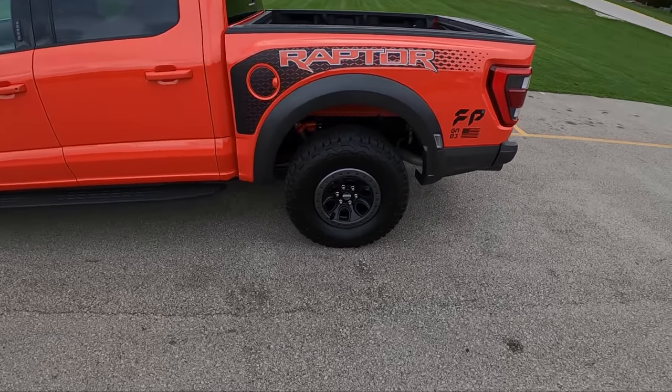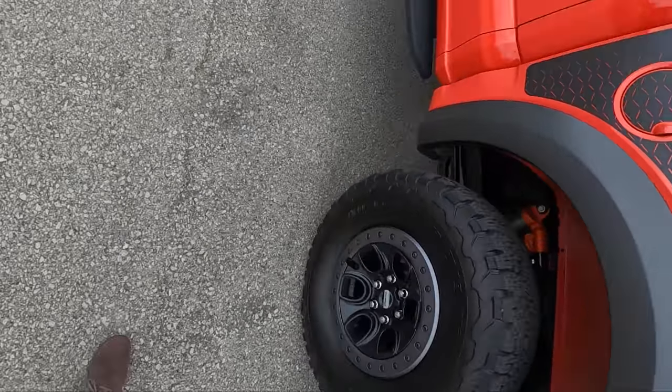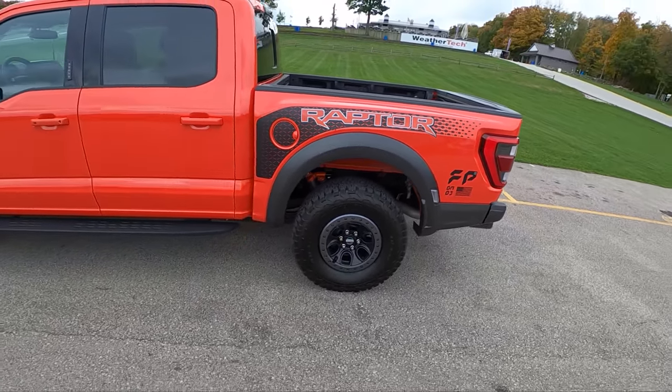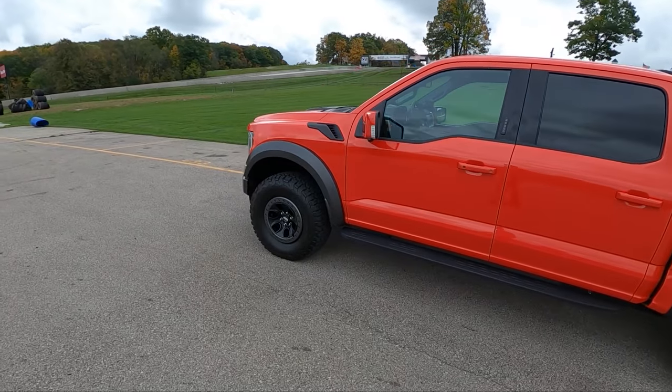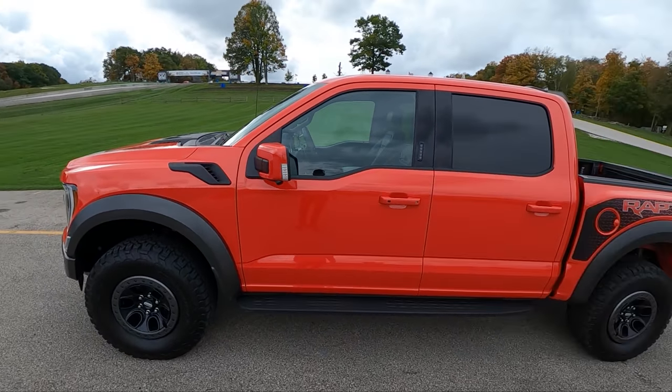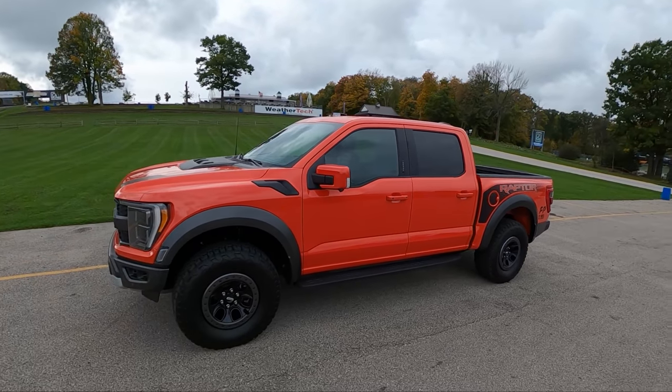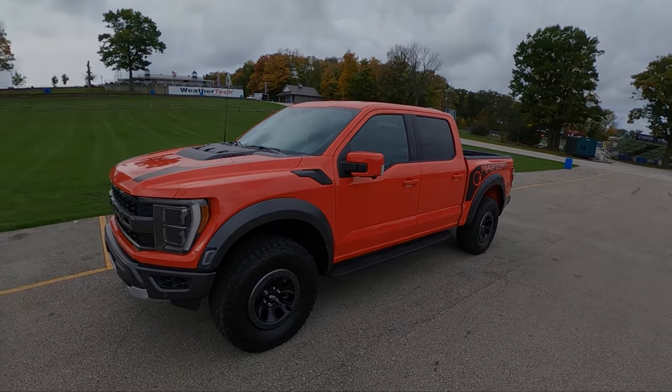What size are these KO2s? 315/70R17s — I think those are 35s, they look like 35s. What a monster. That's really it for this video — thanks for watching guys, we'll see you later.